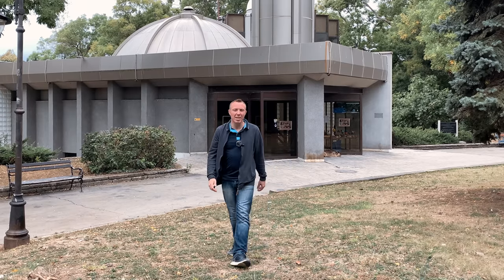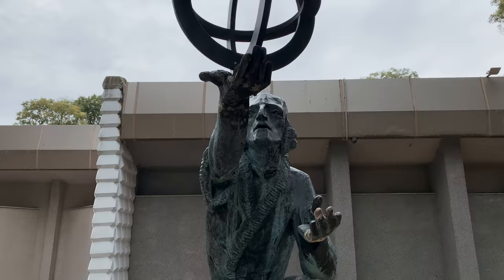Just behind me is the planetarium — a great place to learn about the universe and see the stars. Excellent for kids, go and check that out. Let's carry on with this tour, we don't have much time left.